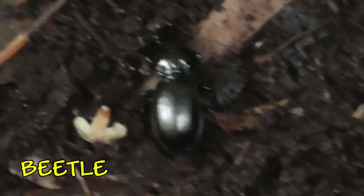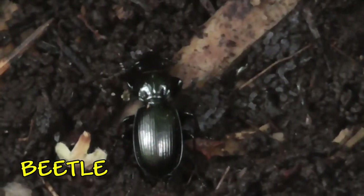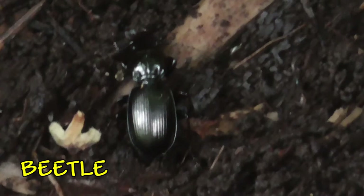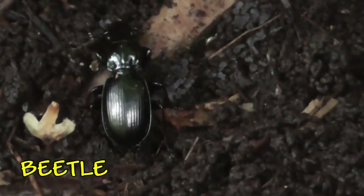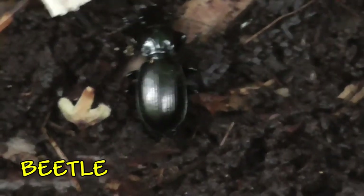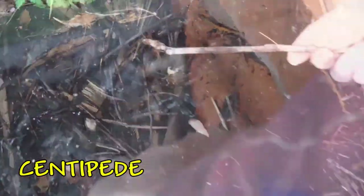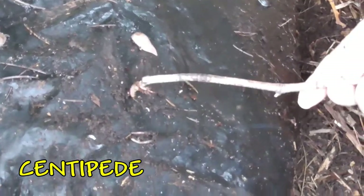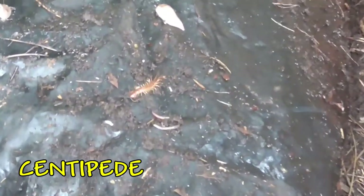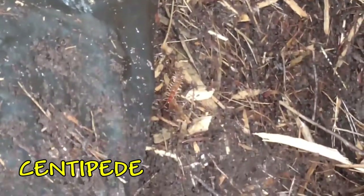Also in the compost heap you'll find beetles. This is a ground beetle — it's staying very still at the moment, trying not to be spotted. They are actually predators; they will prey on a lot of other animals that live in the soil, and you'll see it moving very quickly. Also in the compost heap you can find other predators like the centipede. Centipedes don't actually have hundreds of legs — they do have a lot, but not hundreds. You can see they like to move very fast and find somewhere dark to hide.